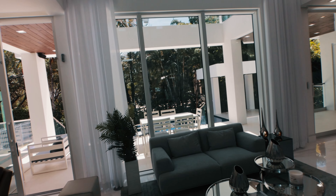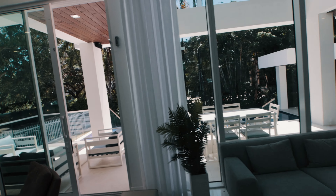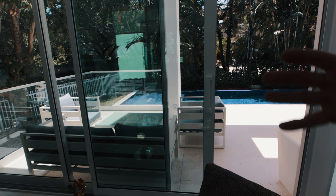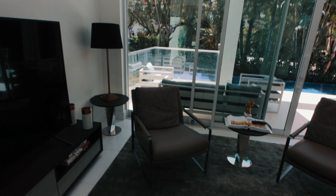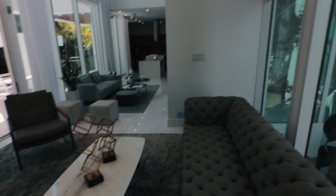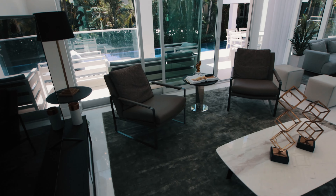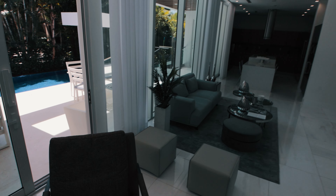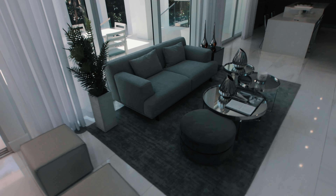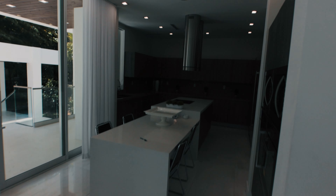Coming inside the house, we have the living area, which is very nice. With all the glass windows, doors, and lighting, you get this inside-outside ambiance that you're looking for. This is the living room, or family room, or TV room — whatever you want to call it. Between where we are and the kitchen, you have another seating area that's pretty comfortable and very nice — and of course, the kitchen.